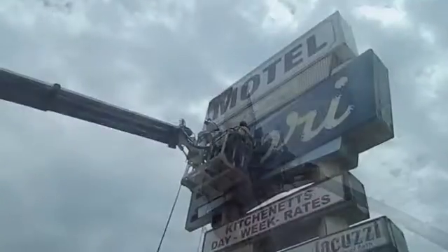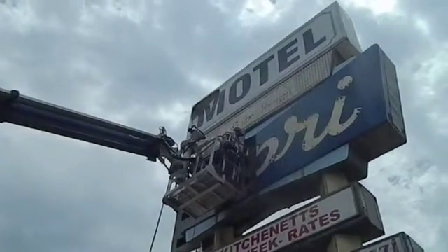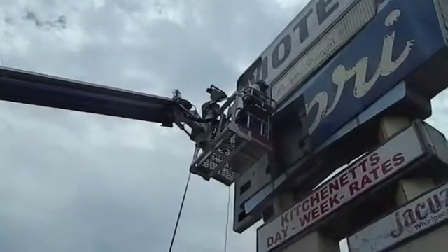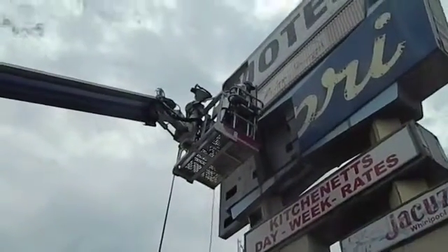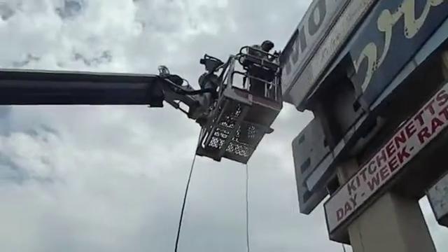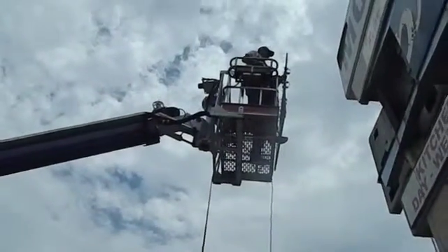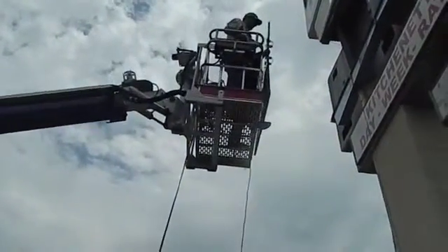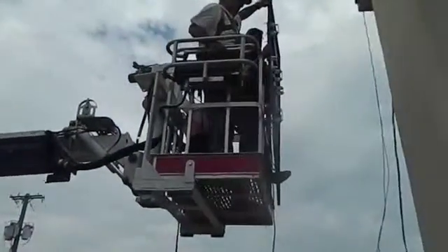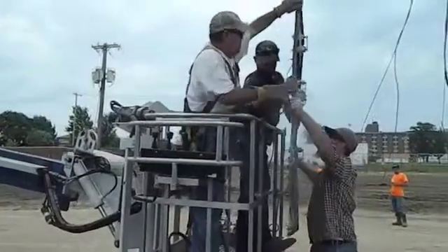It's very critical that we try to do it as carefully and precisely as we can in order not to damage the sign. One beautiful thing about porcelain enamel is it will polish out and it will look like brand new once we get to it. That's the beauty of porcelain enamel. Our goal is to try to pull it down with a minimal amount of fractures or anything like that.